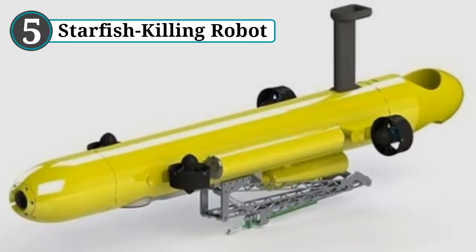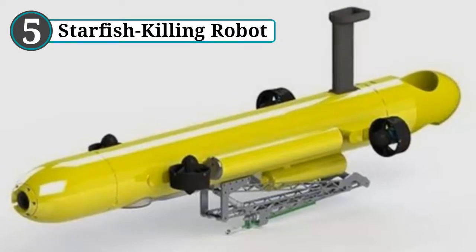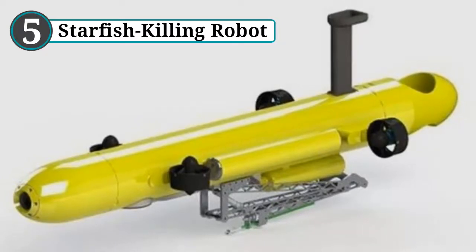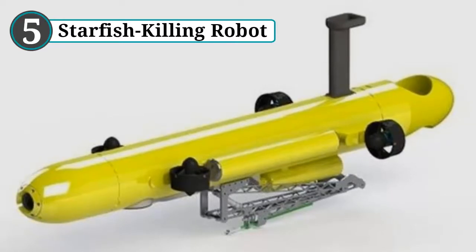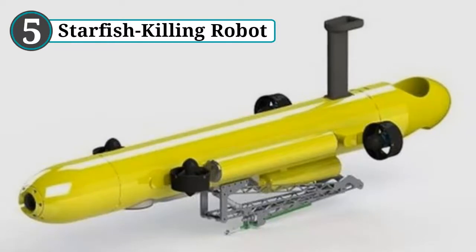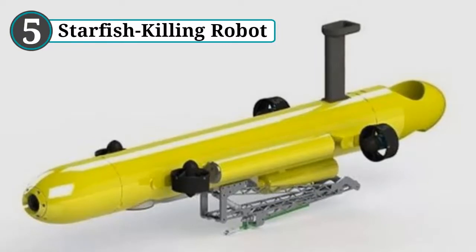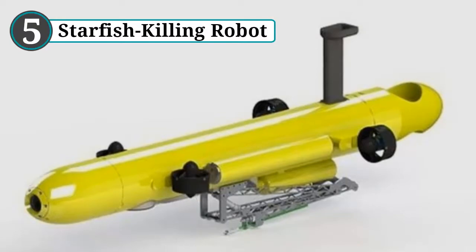COTSBot was designed to work completely on its own, but for now the planet's first starfish killing robot hesitates if uncertain about an object — it takes a picture and waits for a human to answer. A yes will activate the arm and store the encounter in COTSBot's memory. Eventually it will have enough experience to act without any human help. In late 2015 the robot began its sea trials without the deadly injections, but once completely independent it will patrol the reef for eight hours with over 200 injections available during each shift.